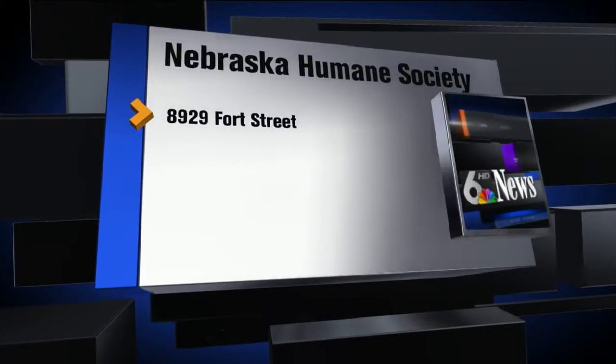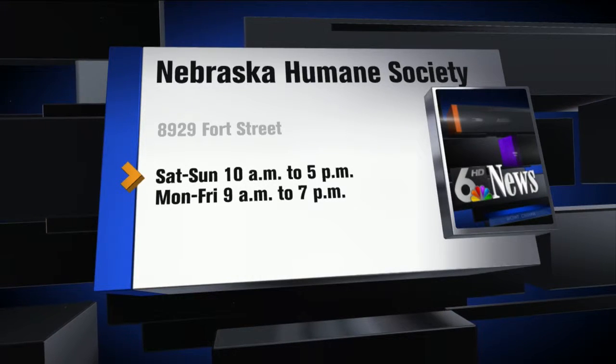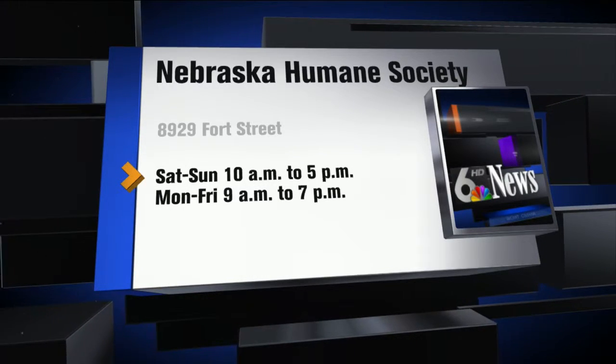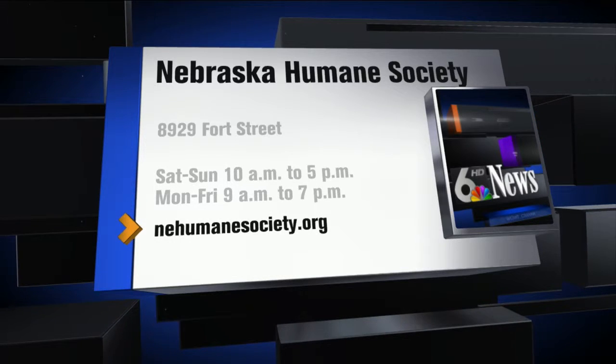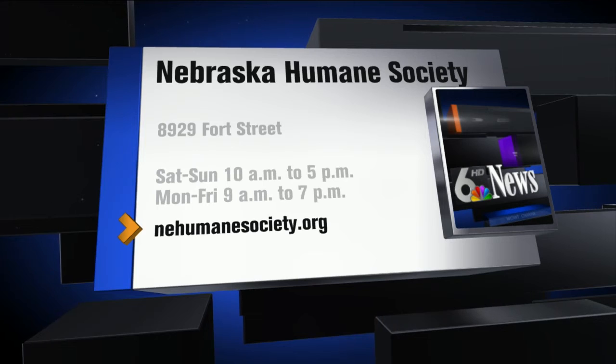That way, he'll be well on the road to recovery. For the Nebraska Humane Society, I'm Pam Weiss. The Nebraska Humane Society is at 8929 4th Street. Today and tomorrow it's open from 10 until 5, Monday through Friday from 9 until 7. You can always look up animals and find information at nehumanesociety.org.